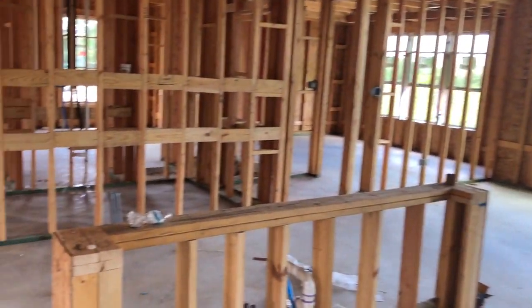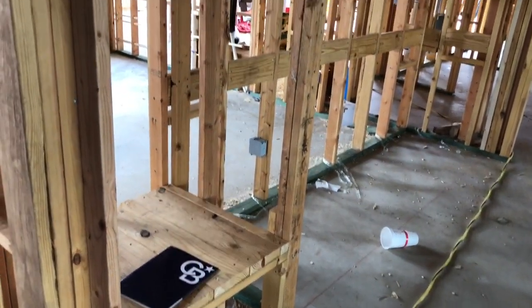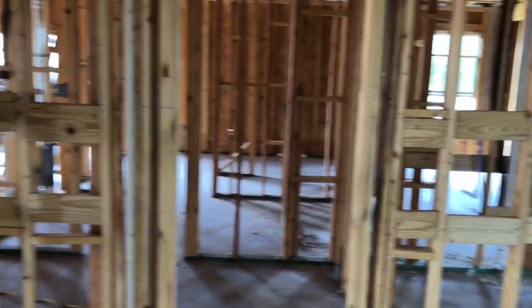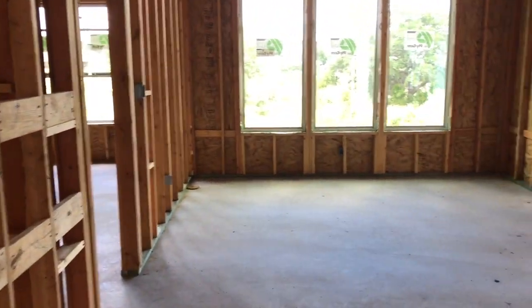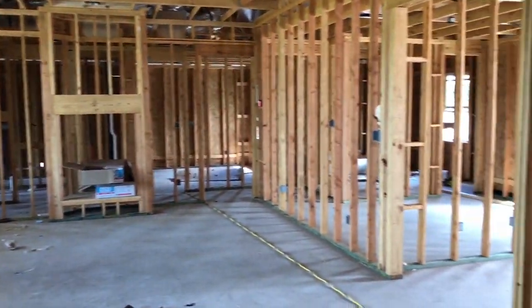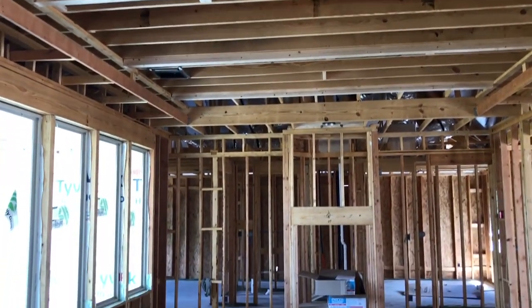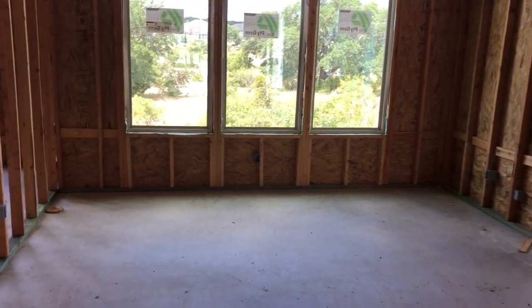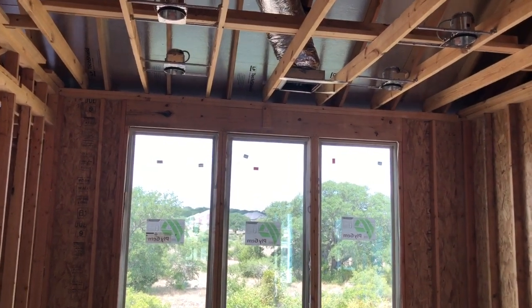This is gonna be your main kitchen area. Looks like there's gonna be a lot of countertop space, and there are built-ins. This will be the view from the kitchen. Once again, really tall ceilings. And here's your formal dining room and breakfast nook area — I like that it's all in one with plenty of space.